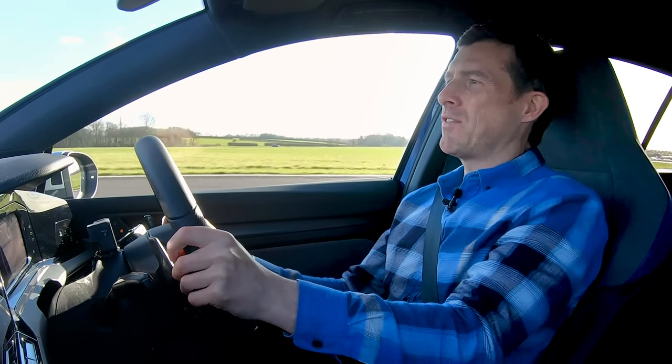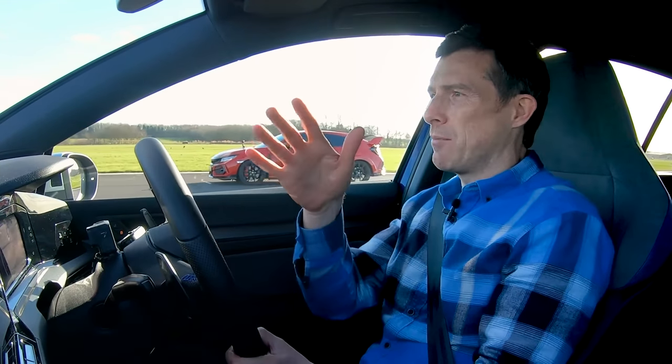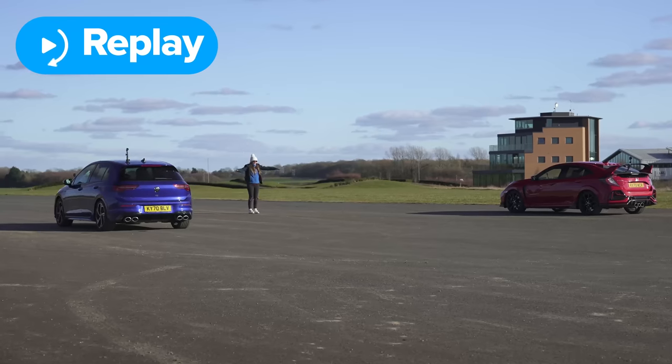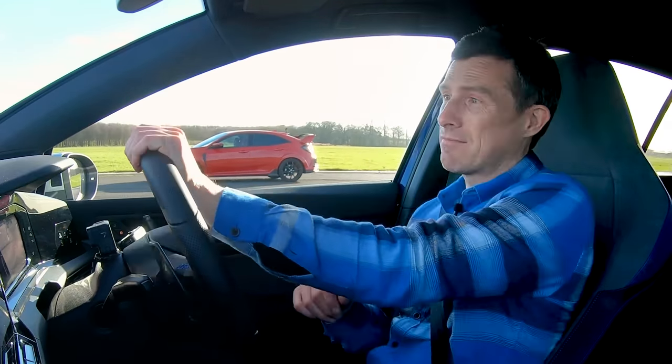I can hear you all, Civic Type R fanboys. He's not going to launch it properly? Do you know what his job is? He's a racing driver — car manufacturers employ him to show people how to get the most performance out of their cars. Sometimes it's just hard to launch that car. He also works in movies doing stunt driving. So yeah, keyboard warriors, button it. Let's give him another go.